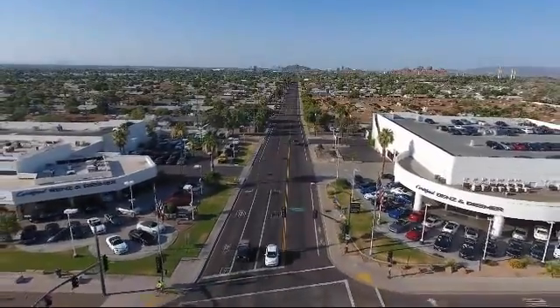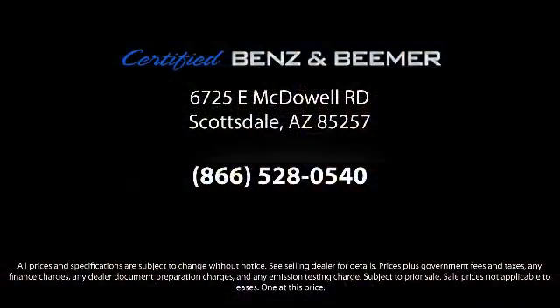So whether you're in the market for your next vehicle or you want to service your current vehicle, the best place to find yourself is here at Certified Benz & Beamer. Come visit us today. We're at 6725 East McDowell Road in Scottsdale. We're looking forward to meeting you.